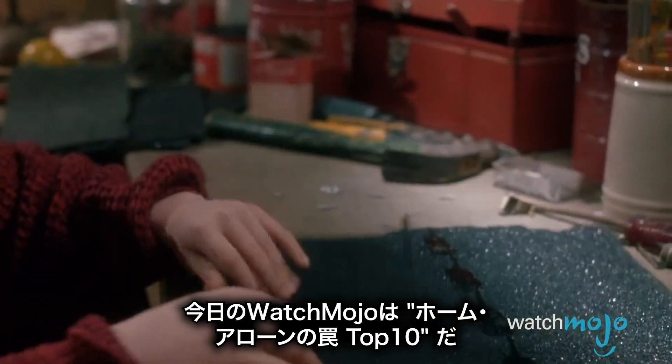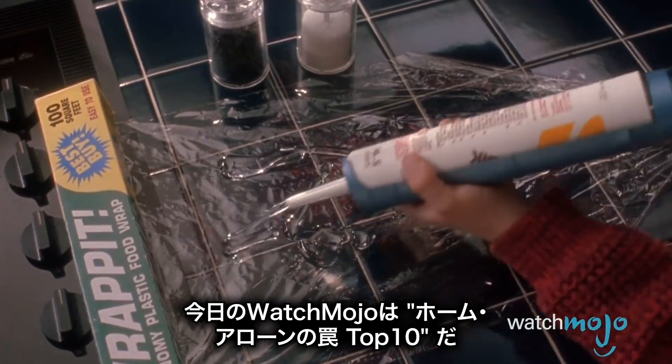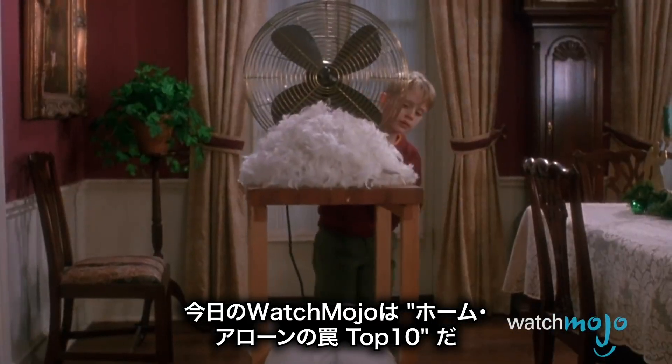Welcome to WatchMojo.com, and today we're counting down our picks for the top 10 home alone traps.